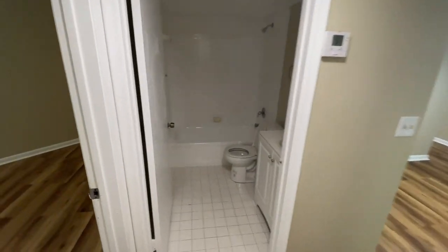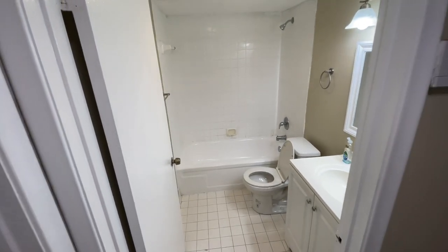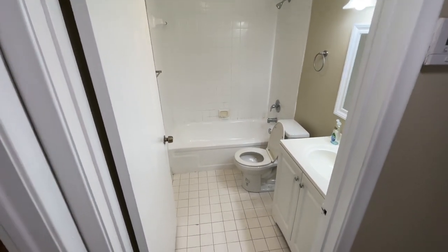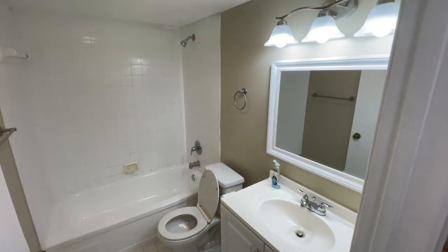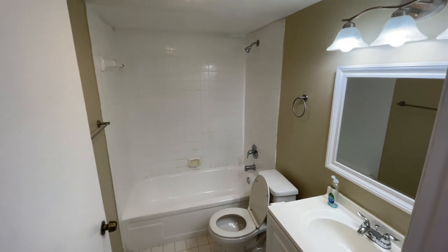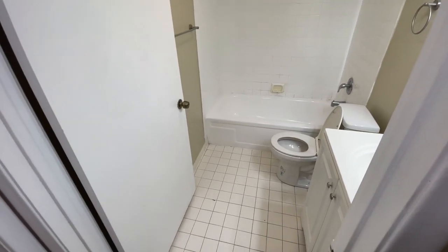We're going to check out the one bathroom. Like I said, this property is two bedrooms, one bath, 850 square feet, and $199,000. Your bathroom here — you can leave it like it is, or it won't take much. You can put a little lipstick on it, make it look nice. The right hands touch it, you never know.